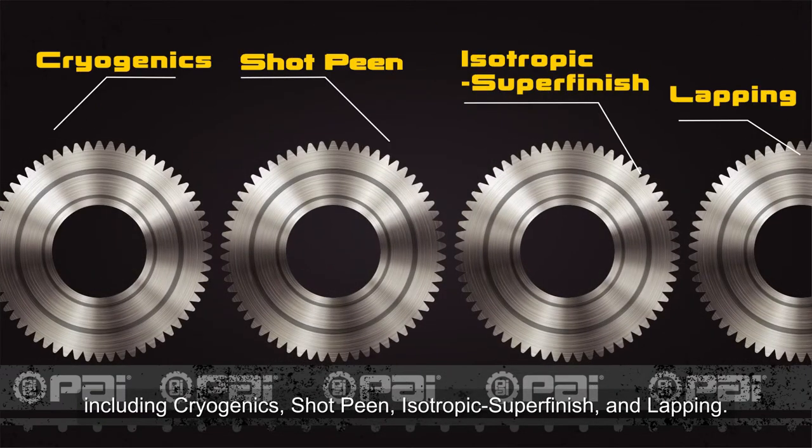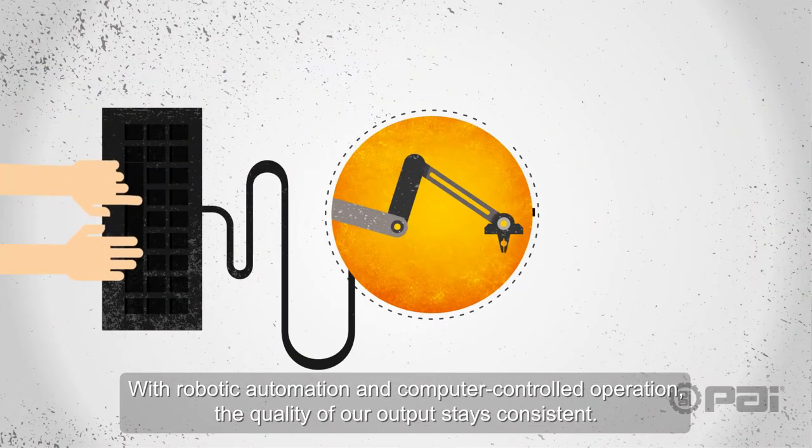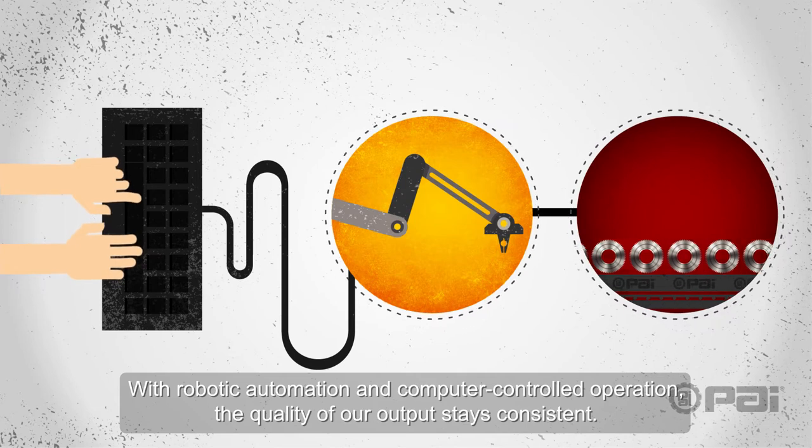We can employ a variety of finishes, including cryogenics, shot-peen, isotropic superfinish, and lapping. With robotic automation and computer-controlled operation, the quality of our output stays consistent.